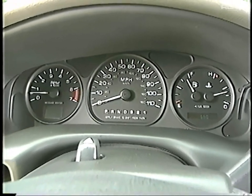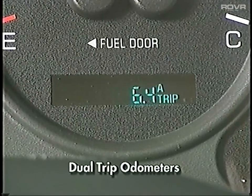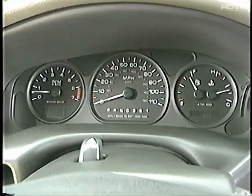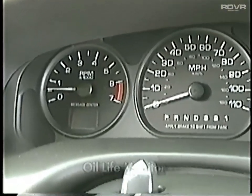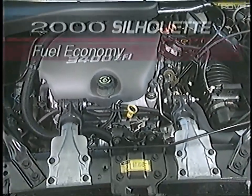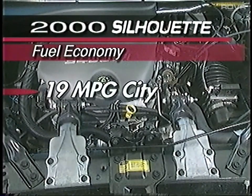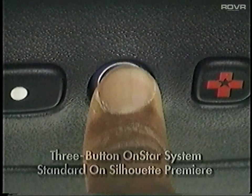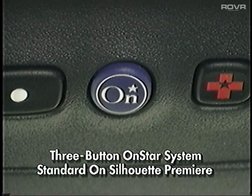After owners begin driving, they may reset either or both of their trip odometers to indicate mileage or kilometers accumulated from when the Silhouette was last started. An oil life monitor reminds owners when it's time to change their oil. Improvements in the engine's air intake system raise Silhouette's EPA estimated fuel economy ratings one mile per gallon to 19 city and 26 highway. Introduced later in the model year, a new three-button OnStar telecommunications service will be factory installed on the Silhouette Premier.